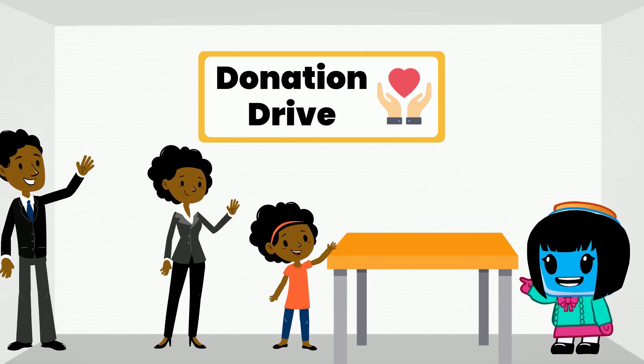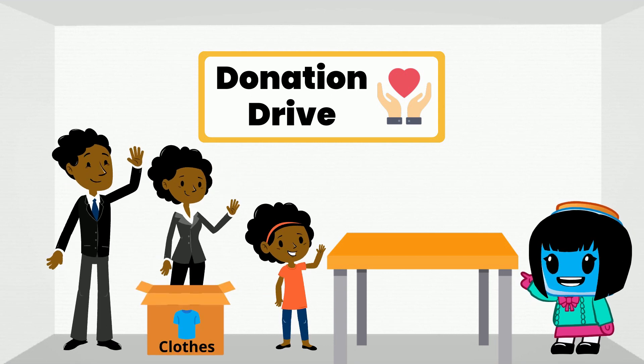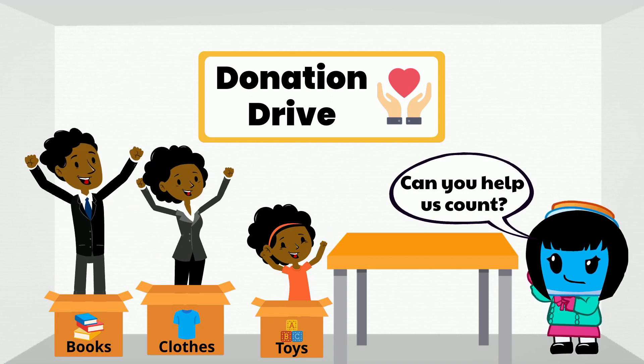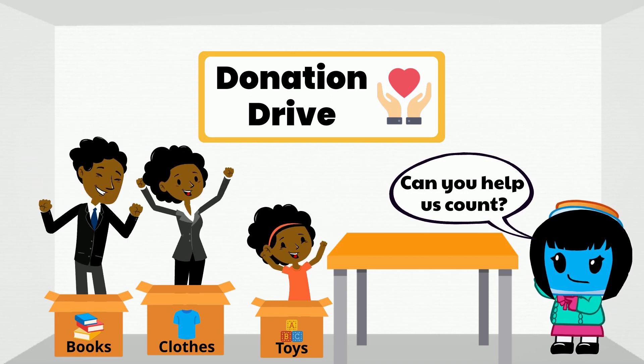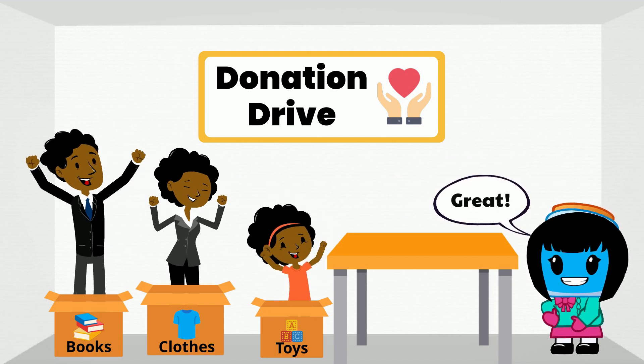Hello! Callie and her family are gathering items to donate. They want to donate clothes, books, and toys. Can you help Callie and her family count the amount of items in each pile? Great! Let's start with the pile of clothes.